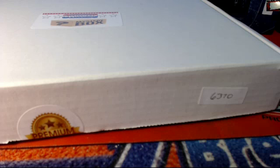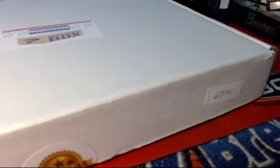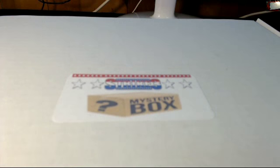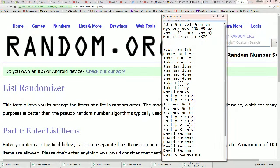2015 Strike Three Premium Mystery Box 6370 happening right now. It's Strike Three memorabilia, it's a mystery box. Let's take a look and see who gets what teams in this mystery break.